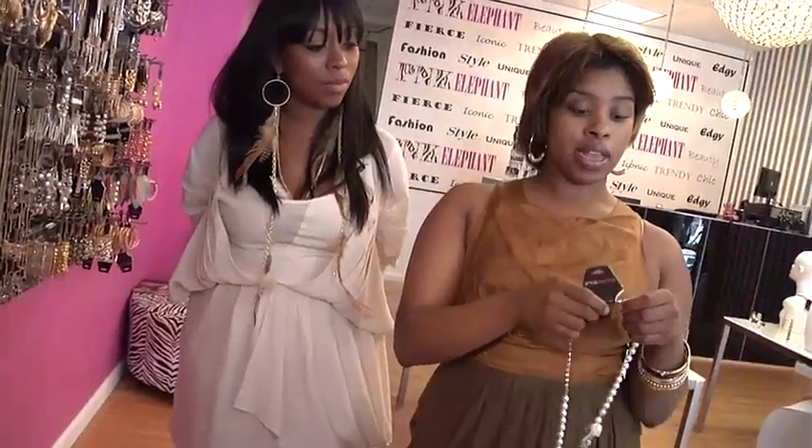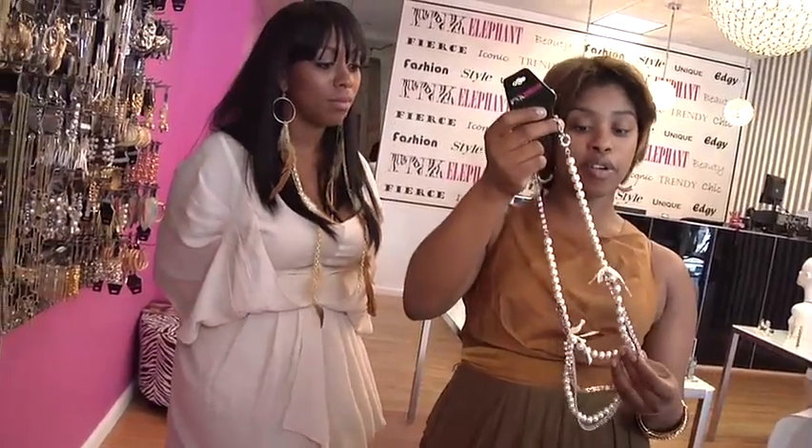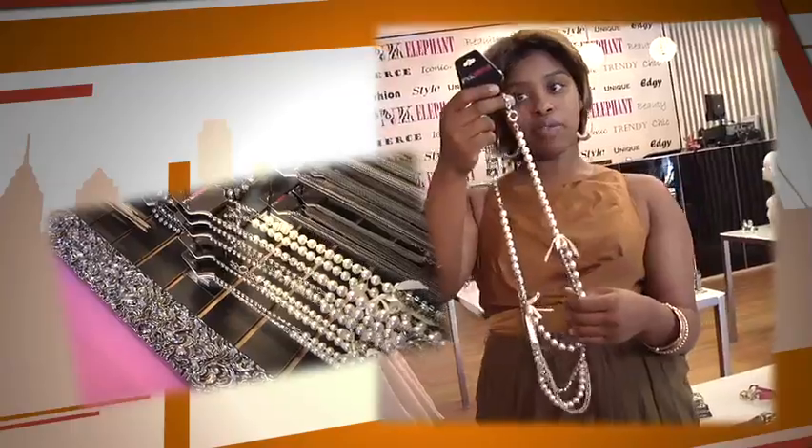Pearls are something that don't follow a trend. It's a statement piece that's going to be around forever — it's been around forever. You have people from Coco Chanel to Pink Elephant wearing pearls. This necklace retails for $44.